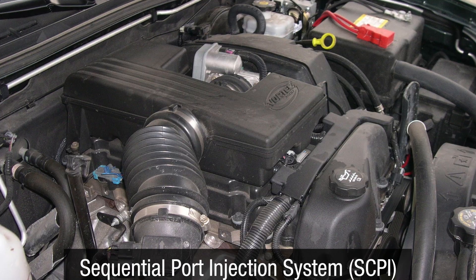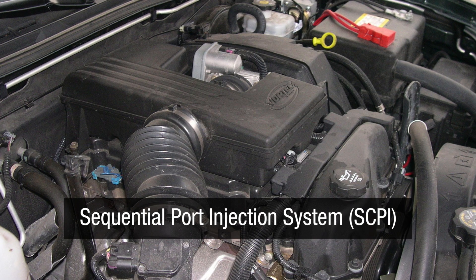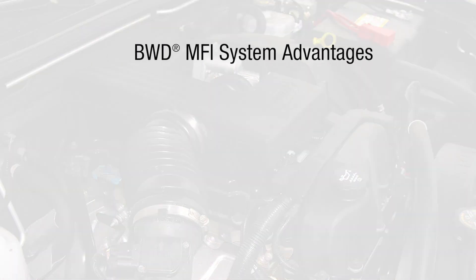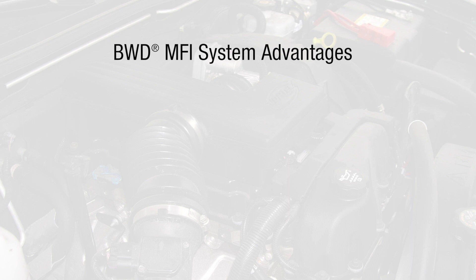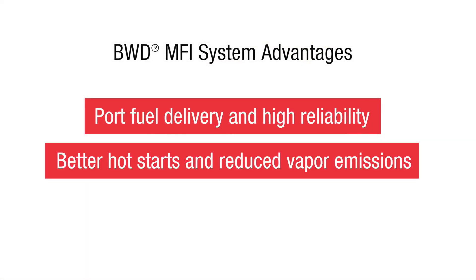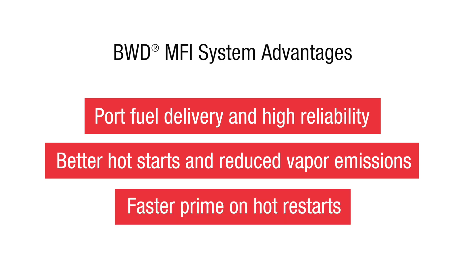GM's Vortec engines come with a sequential port injection system, or SCPI. Compared to the OE sequential central port injection system, our multi-port fuel injection system has several advantages, including port fuel delivery and high reliability, better hot starts and reduced vapor emissions, and faster prime on hot restarts.